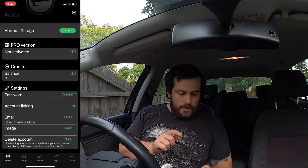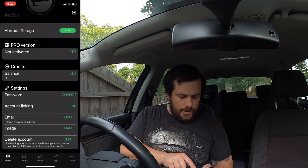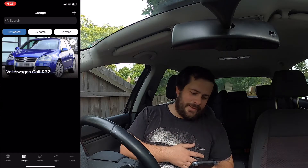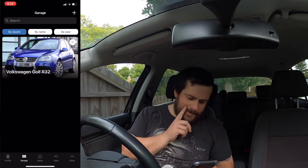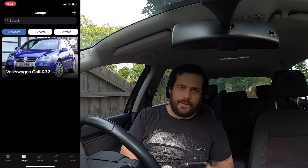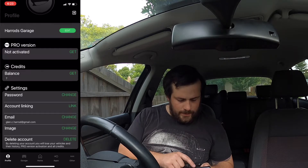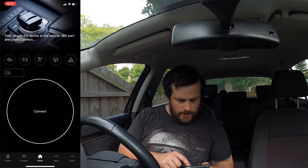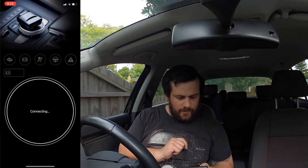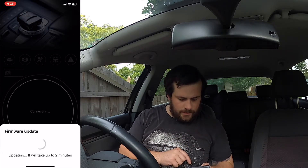Okay guys, just to sync everything up I'm going to touch garage. As you can see — oh my poor baby, there's the old R32. I'm going to get all these pop-ups. I need to hook up this one because I haven't connected to this one before. It's updating, it's connecting.